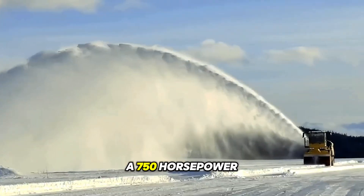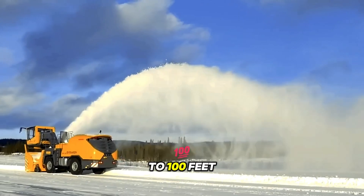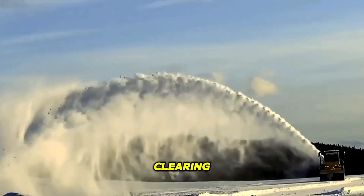A machine with a 750 horsepower turbine pulverizes snow and throws it up to 100 feet away. Its precision control system directs the flow for quick road clearing.